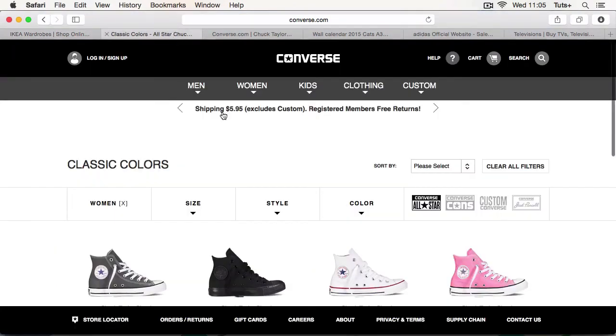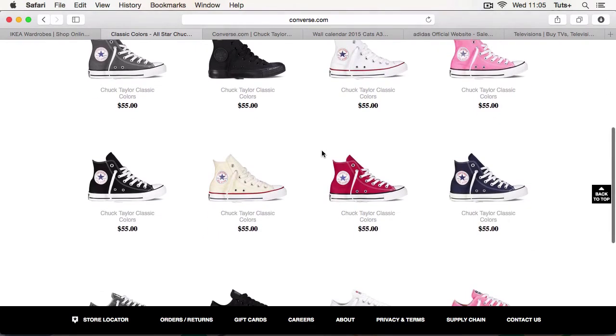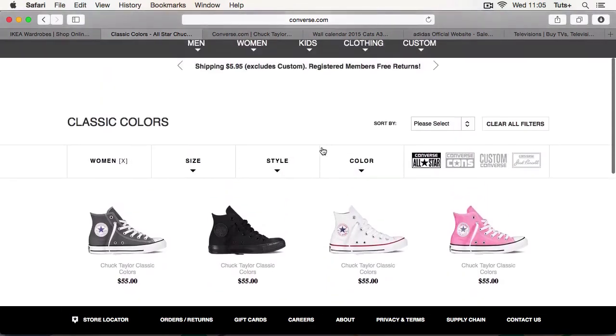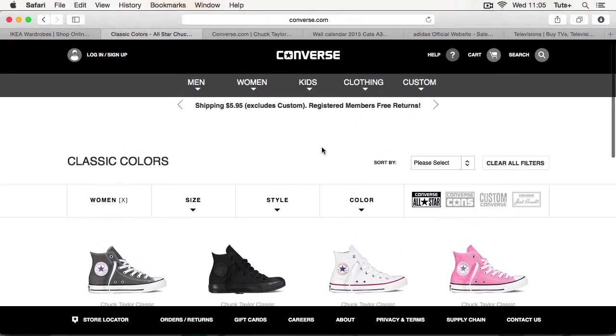Here's another example of a category page. The Converse website has lots of different types of category page. This is a range — their classic colors page — so these are the classic Converse that you or I might buy. I can scroll through and see images of lots of products in that category. One of the great things about setting up an e-commerce store with WooCommerce and WordPress is that because you're storing all your products in a database, every product can be in multiple categories and will appear on lots of different category pages.